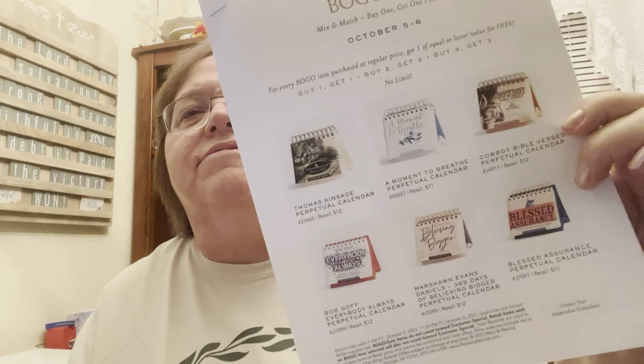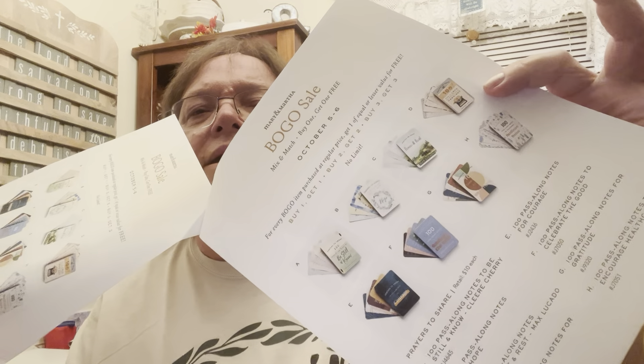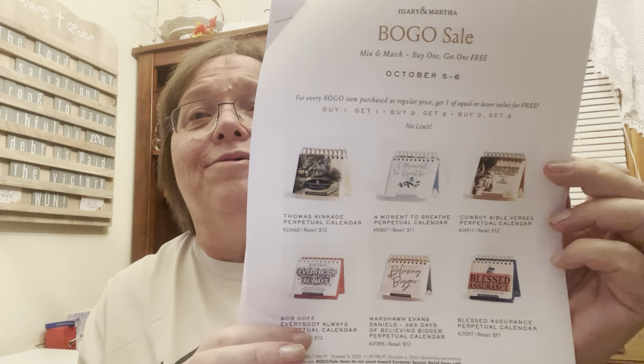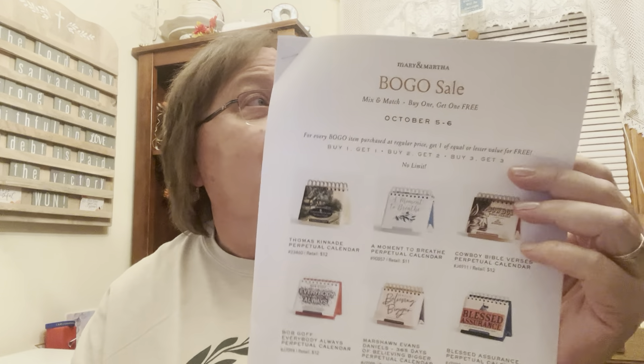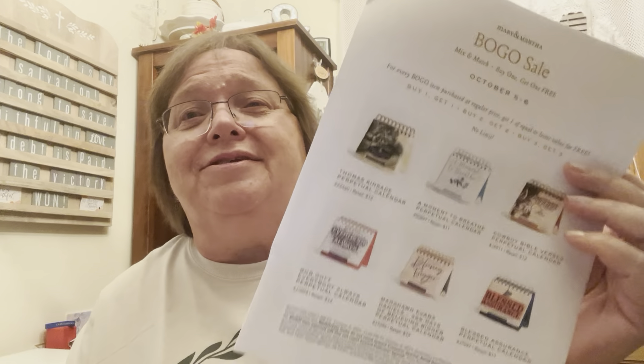You had a choice of six different perpetual calendars as well as eight different prayers to share. They are all wonderful — check them out to see which ones are available. You can't go wrong, but you have only three hours from right now. So if you don't get to hear this tonight on Friday night, the sale will have passed you by.